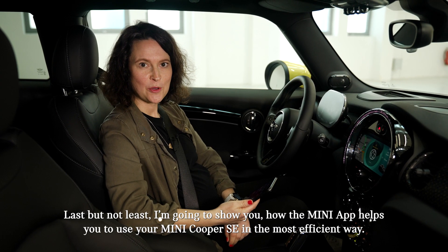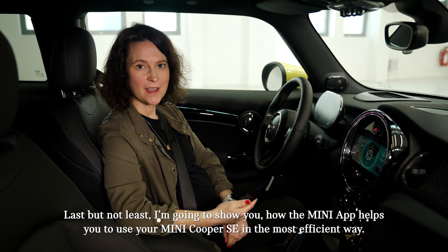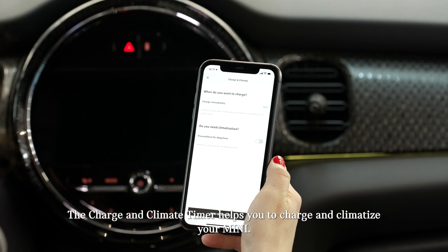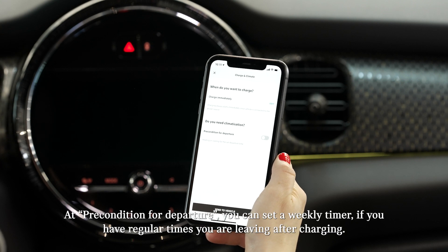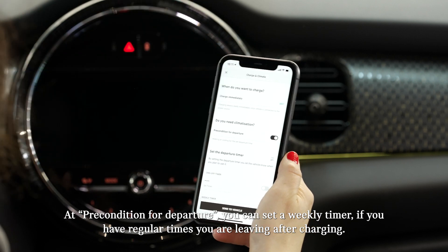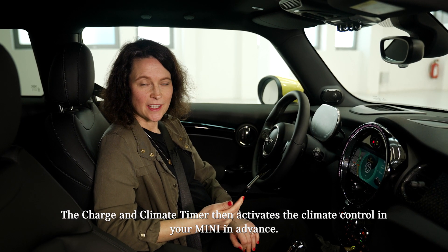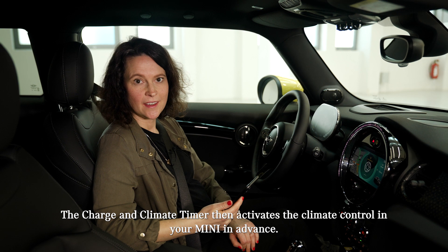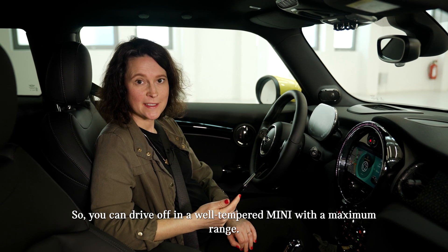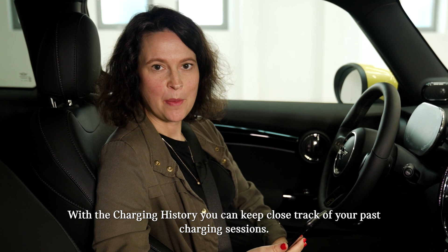The MINI App helps you use your MINI Cooper SE in the most efficient way. The charge and climate timer helps you to charge and climatize your MINI. At precondition for departure, you can set a weekly timer if you have regular times you are leaving after charging. The charge and climate timer then activates the climate control in advance, so you can drive off in a well-tempered MINI with maximum range.